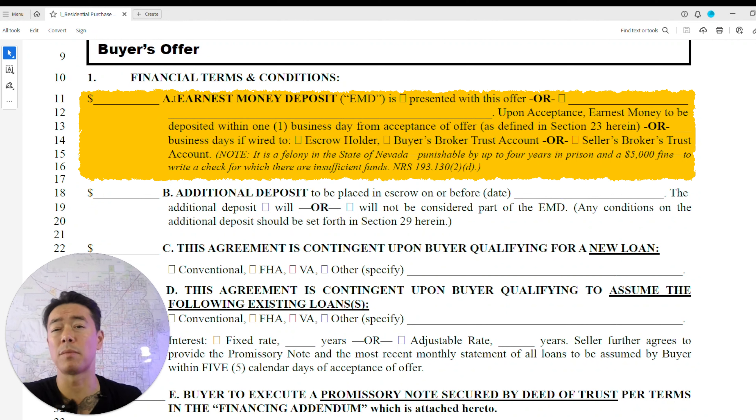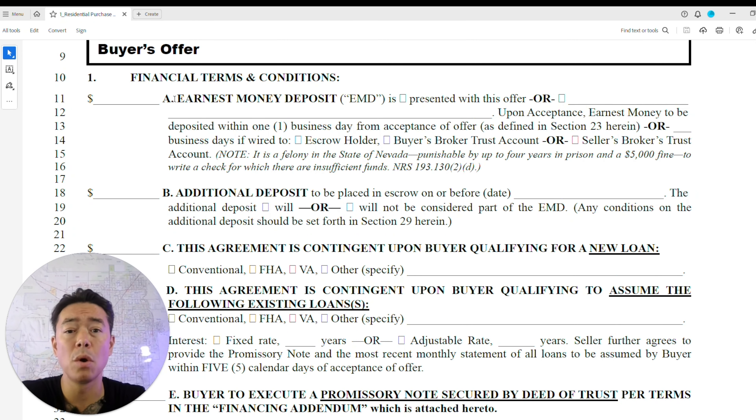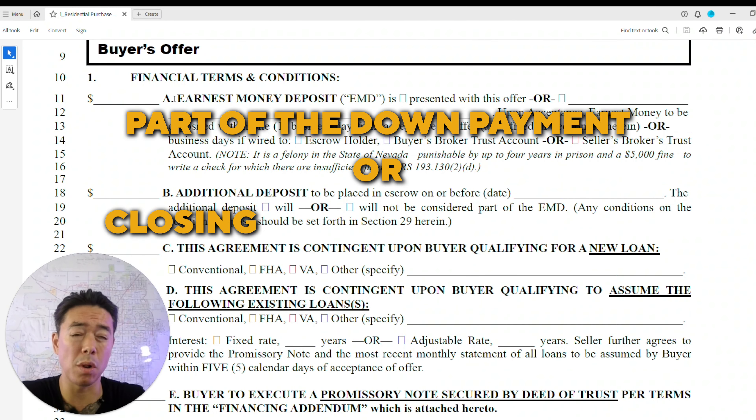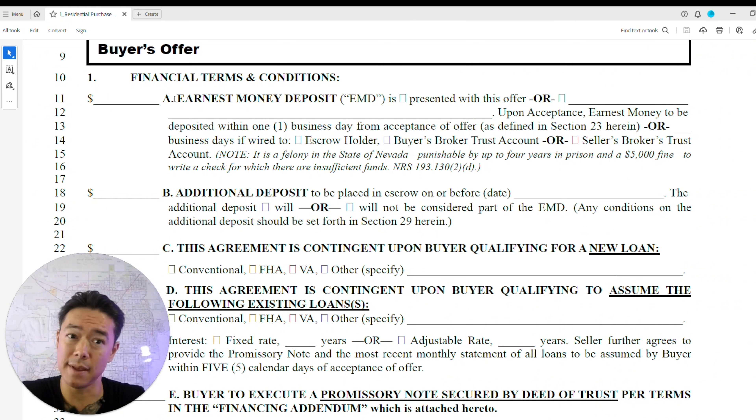The earnest money deposit is a good-faith representation from the buyer to the seller, showing the buyer is serious. It goes to the escrow company, which holds it until the contract finalizes and closes. The earnest money will either be part of the down payment or go toward closing costs. If certain conditions are not met and the buyer tries to back out for a non-valid reason, the seller can keep the EMD.